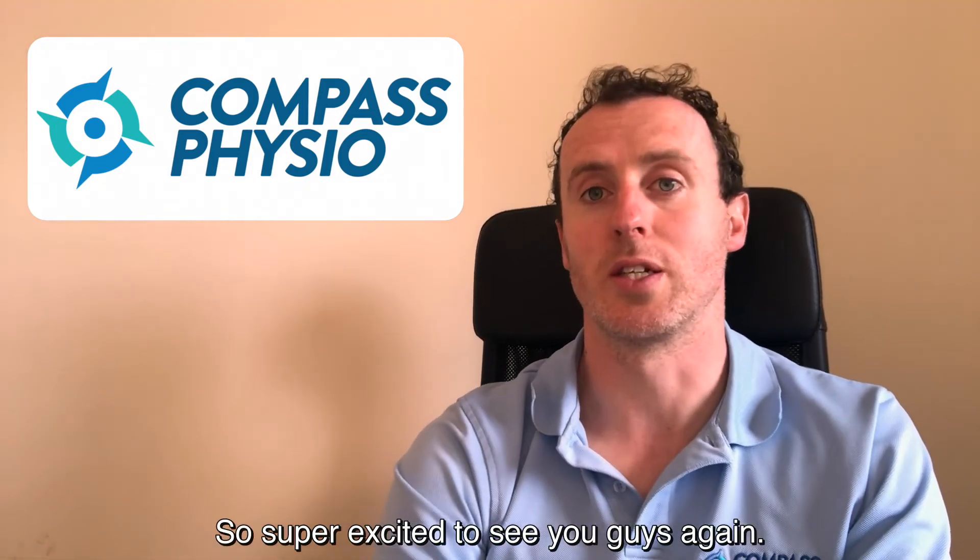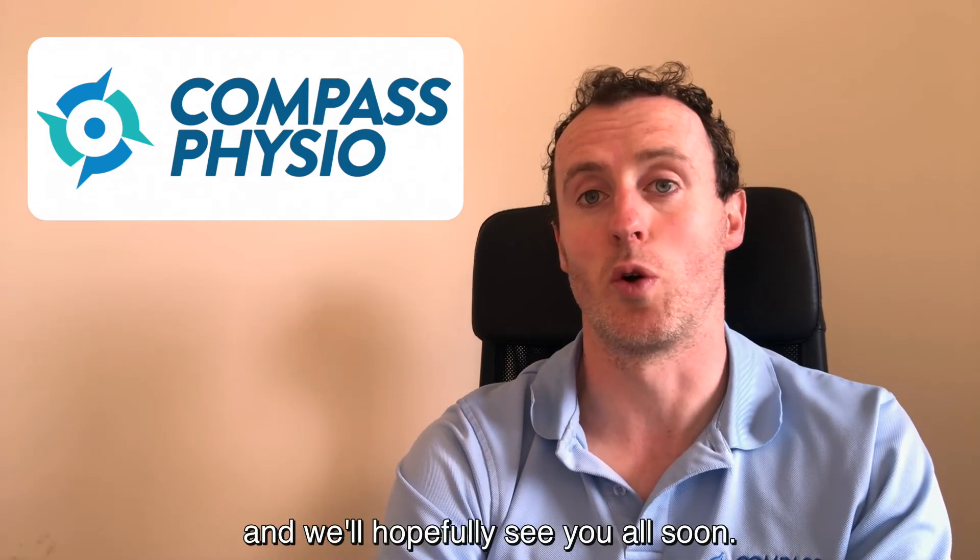Super excited to see you guys again. Any questions, do reach out to us and we'll hopefully see you all soon.